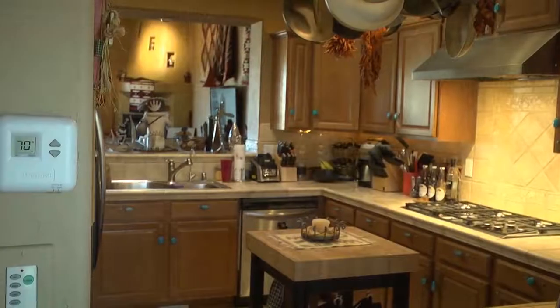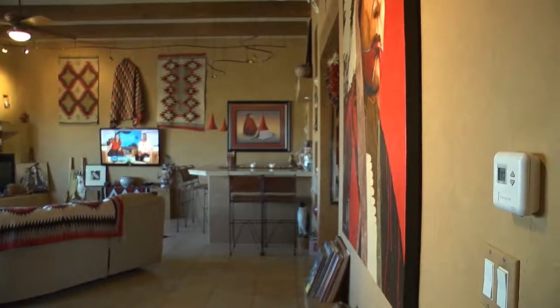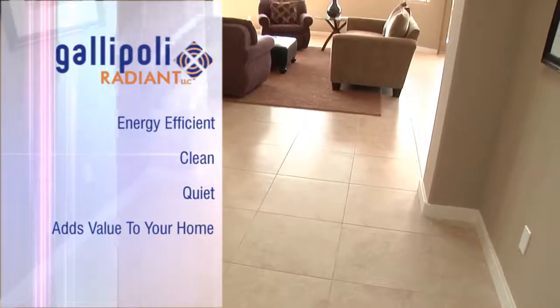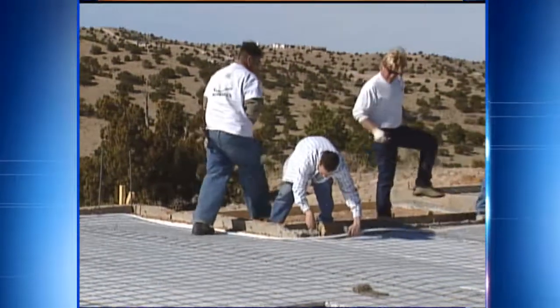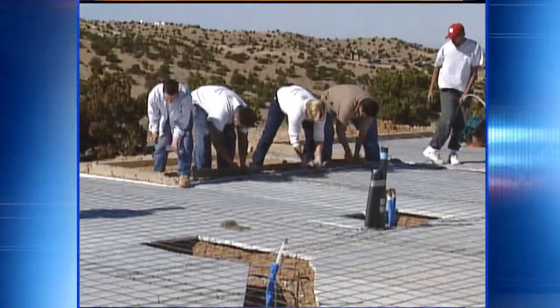One of the best decisions I've ever made was to put radiant heat in my home. Nothing heats a home like radiant heat. Floors are warm and comfortable, and I can easily manage room temperatures by zone — for example, keeping the guest room cooler than the great room. Radiant heat is energy efficient, clean, quiet, and adds value to my home. Plus, I never need to use my forced air for heating. I chose Gallipoli Radiant — because nobody knows radiant heat like Gallipoli. Their more than 30 years of experience, coupled with the best products in the market, make them the only company I'd ever consider. So meet Glenn Gallipoli. Glenn, I know that you design and install the best possible system for your customers at a great price. Guaranteed.